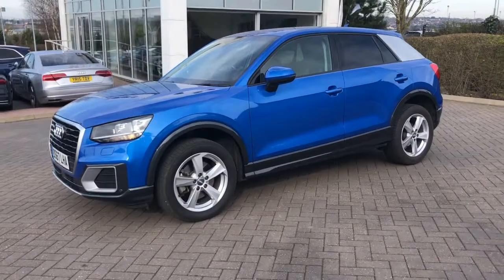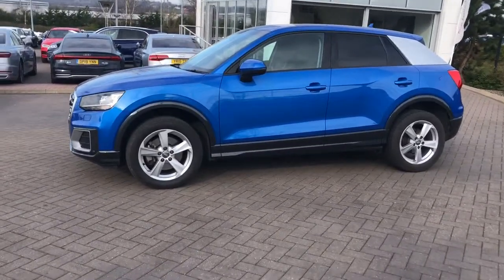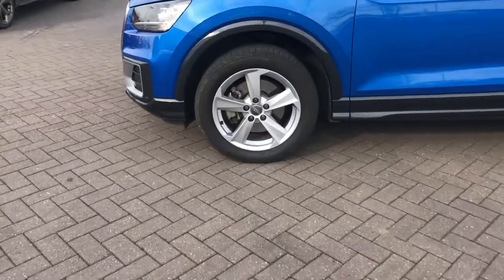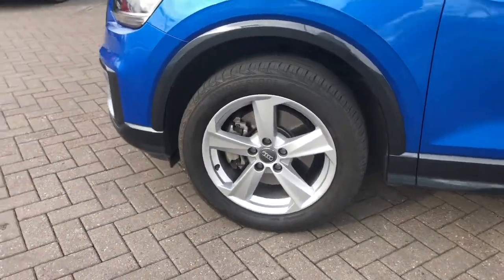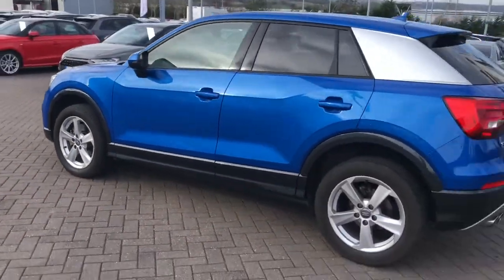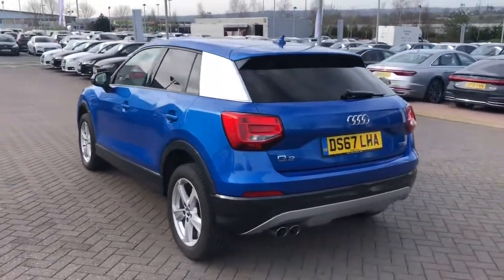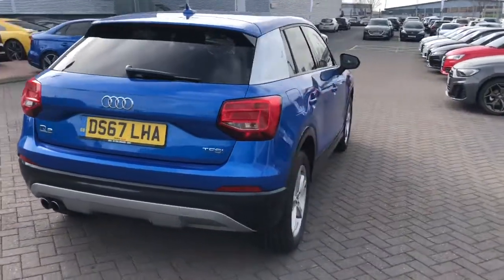This vehicle is finished in Ara Blue, which is a crystal effect paint colour. It also features the contrasting C-pillar blade. This vehicle features 17-inch 5-spoke design alloy wheels. It features privacy glass to the rear and rear side windows. This vehicle also has the roof spoiler.